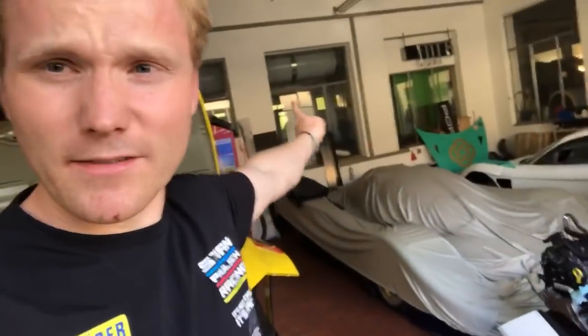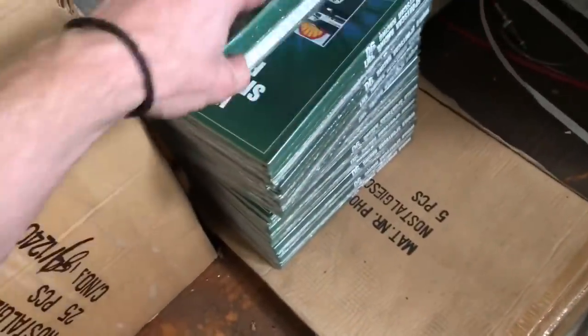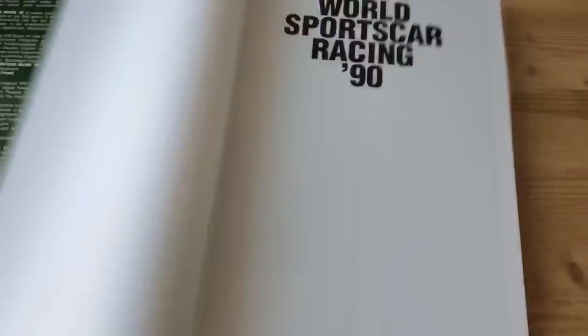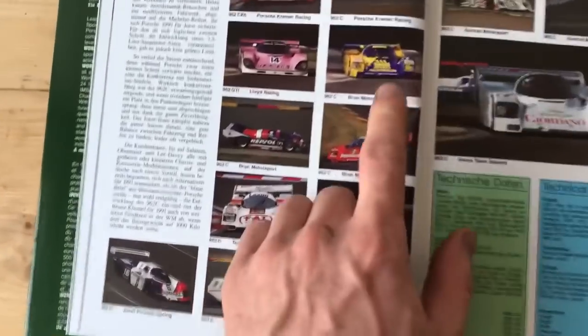Just to tell a little bit about Francis - the car there underneath the cover, Francis built himself. It's a sports car he used in the 90s, it had a V12 Lamborghini engine, Formula One engine. It's just an amazing car. Back there are some books - look at this: World Sport Car Racing 90s, look who's on the front page - Francis himself! The car from Francis is inside somewhere.